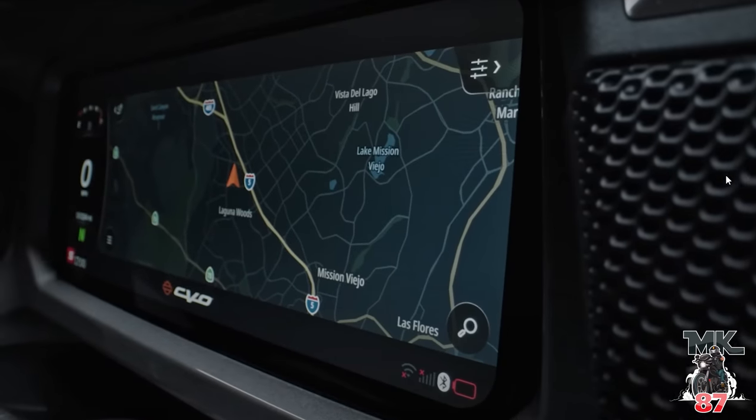Let's talk about the three riding modes. If you guys have been watching my content for the last two years or so, I've mentioned quite a lot of times that these bikes should be coming with riding modes. And finally, finally, Harley Davidson, we have riding modes on the touring models. The three riding modes are going to be cruise, touring, and sport. I cannot wait to get on these bikes and try out all the different modes and see how they differ from each other. You're also able to customize your modes as well.